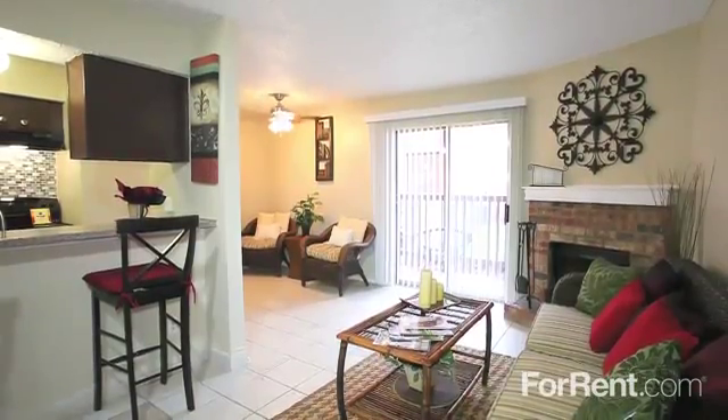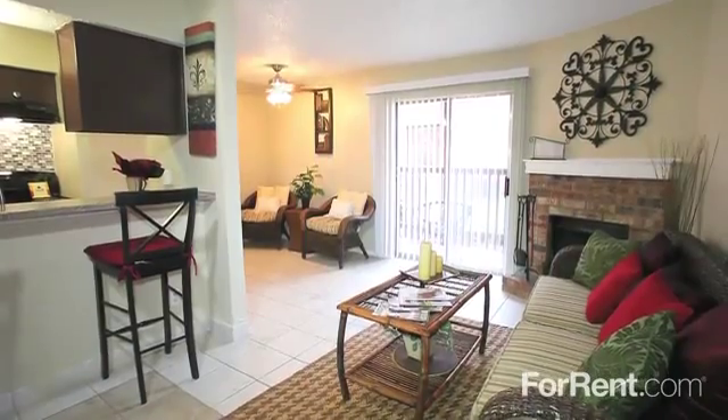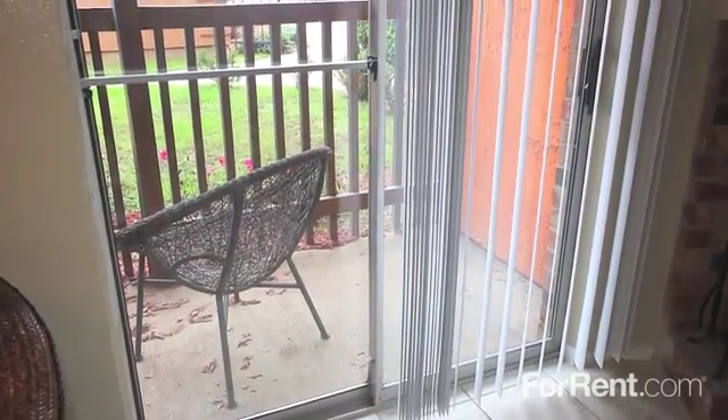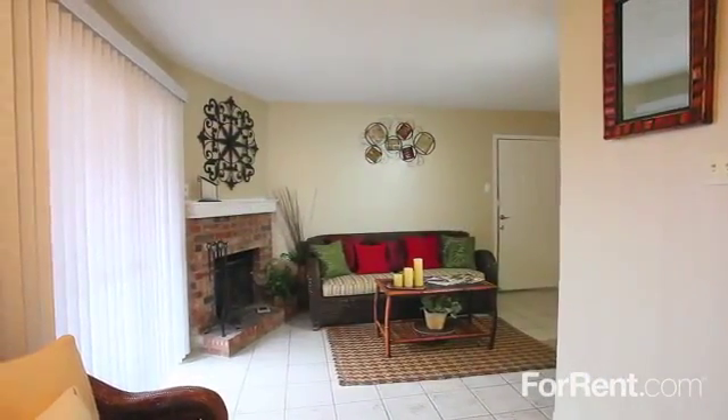With open and inviting interiors, beautiful tile or wood floors, a cozy fireplace, and sliding glass doors leading outside to your private patio or balcony, life simply feels better at Villas Del Zocalo.